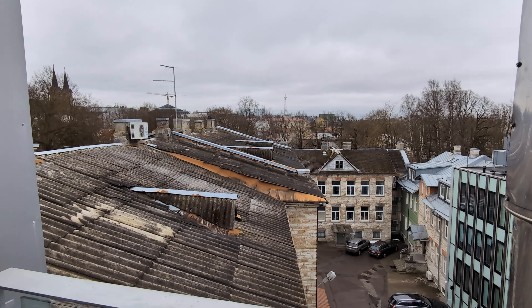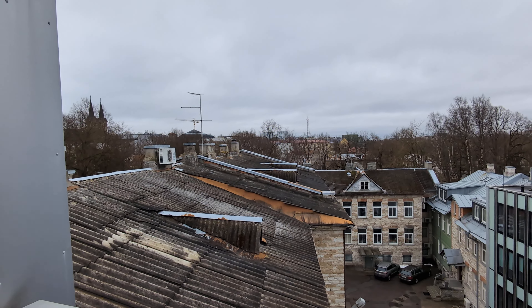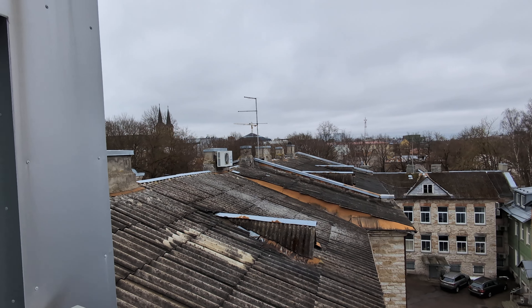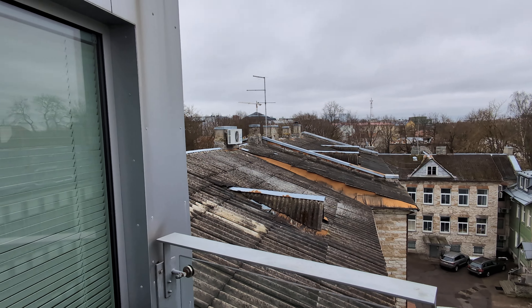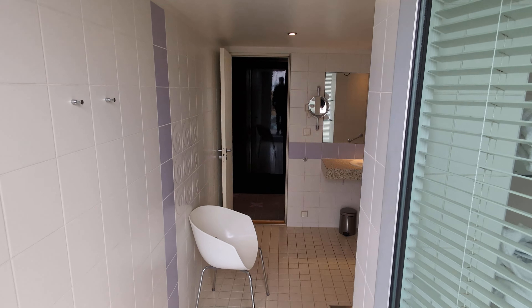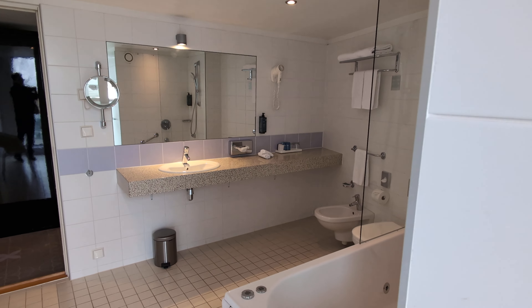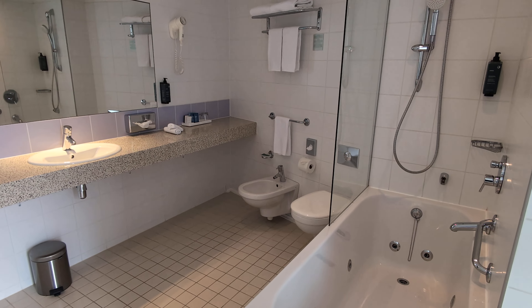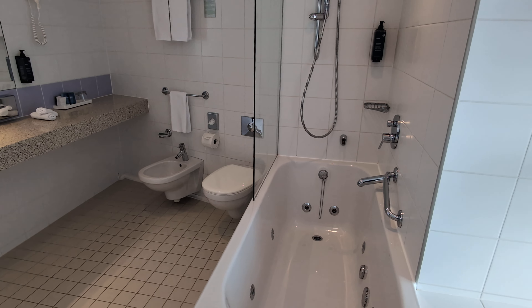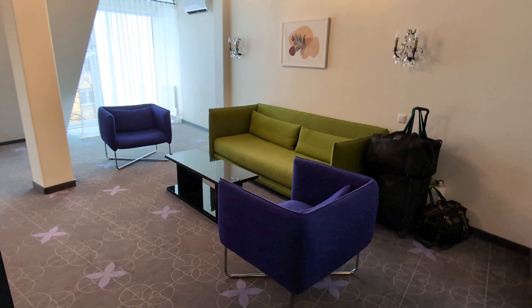You can see there are some very old buildings next door. The old city center of Tallinn, with the cobblestone streets and the very historic buildings, is maybe 10 to 50 minutes away from here, but this is very close to the Kalamaja neighborhood.